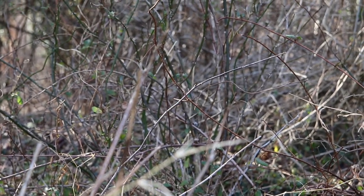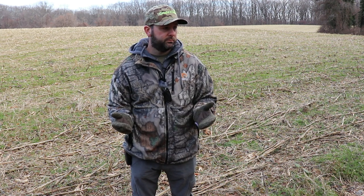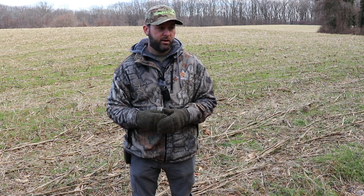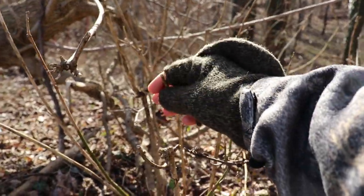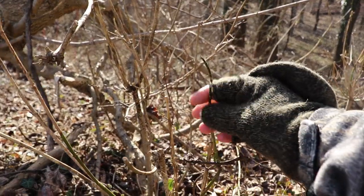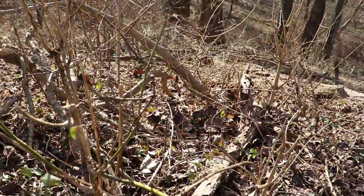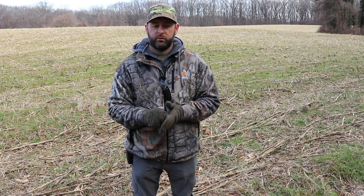There are many techniques to help with that. You can do some hinge cutting in certain situations, you can do hack and squirt — I enjoy that in some areas, it's a good method. And then there's select cuts, which is my favorite, where you're not logging the whole property out. You take the big trees and allow the immature trees to mature over time, opening up the canopy to allow sunlight to hit the forest floor.